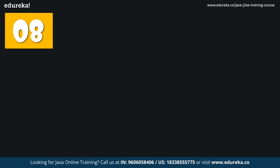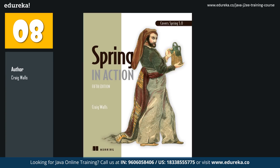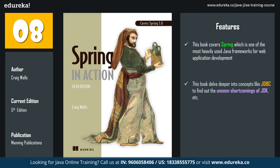The eighth book in the list is Spring in Action. The author is Craig Walls and the latest edition, which is the fifth edition, has been published by Manning Publications. Learning Java will always be incomplete without learning about at least one of its frameworks. Spring is one of the most heavily used Java frameworks for web application development, and you can learn it through this book. This book doesn't just focus on the Spring framework, but also digs deeper into concepts like JDBC to find unseen shortcomings of the JDK. It also tells you how the Spring framework helps in filling these small yet significant gaps. Once you are through this book, you will discover new horizons of Java.